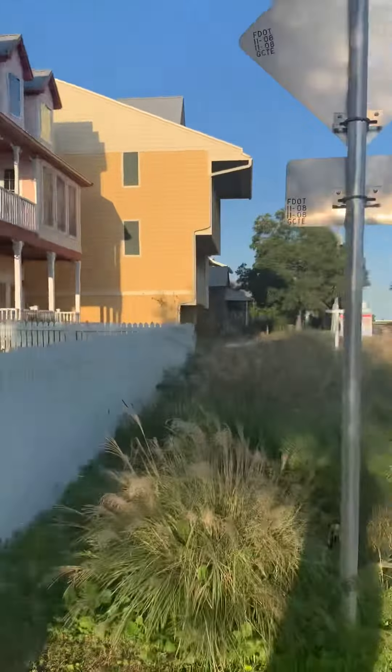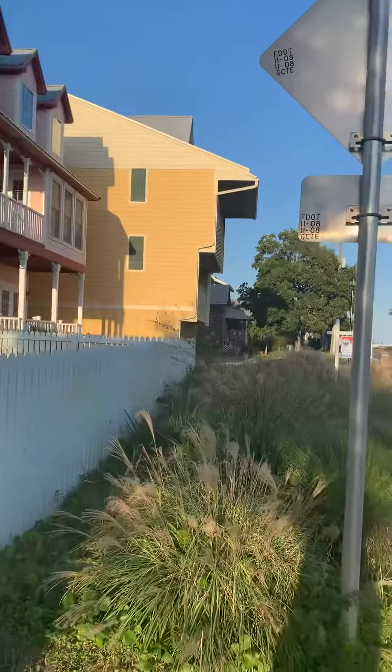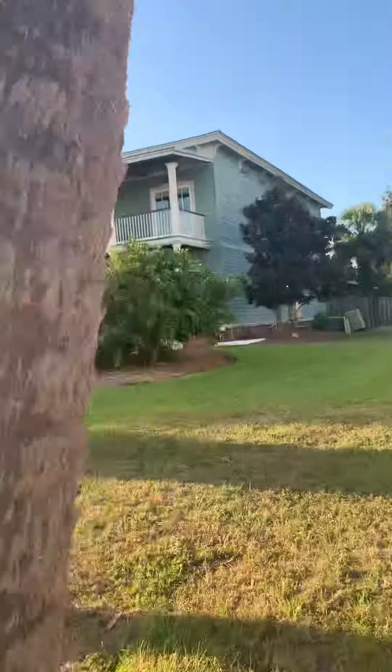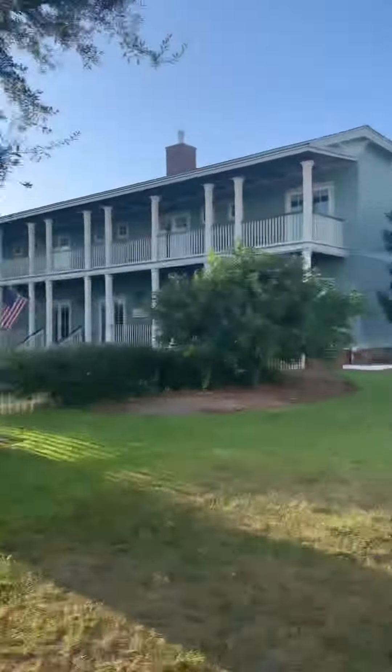My friend Sherlyn Waggonzer has this interesting sort of a New Orleans style or South Carolina style multi-family structure here.